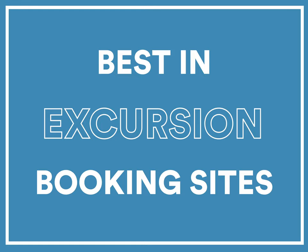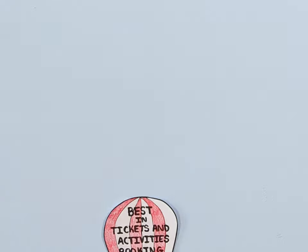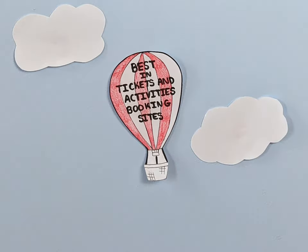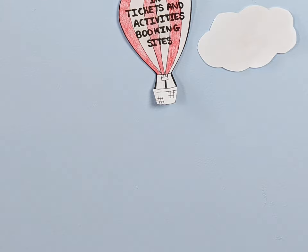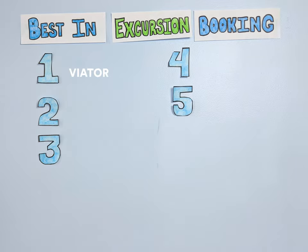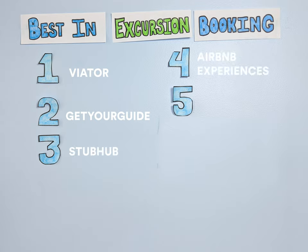Once you've booked everything you need to get there, consider these activity and excursion ticket websites, the best of which let you search popular things to do and see in your destination. The best excursion booking sites for 2020 are Viator, Get Your Guide, StubHub, Airbnb Experiences, and Atlas Obscura.